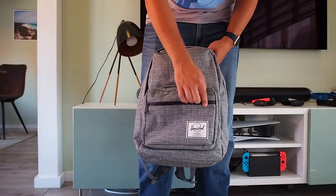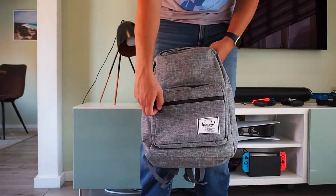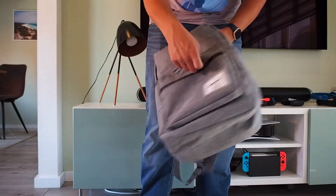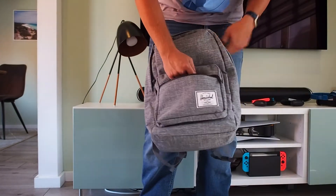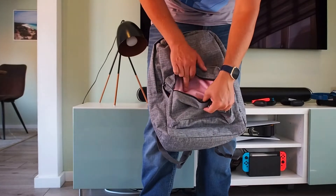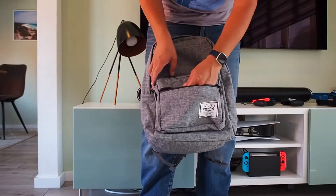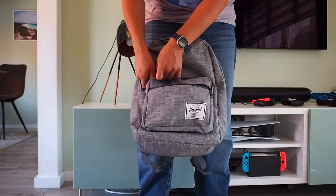So let's first take a look at what's inside. You've got a lot of zippers — there's this one at the front. Look at the nice little colored padding on the inside. You can keep lots of stuff in here.